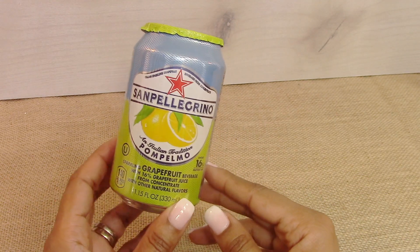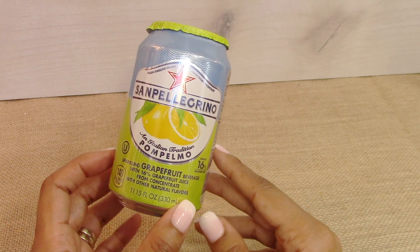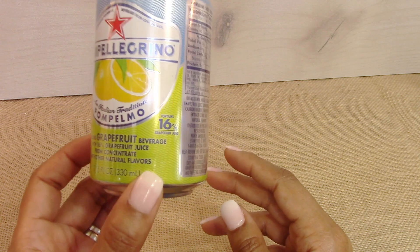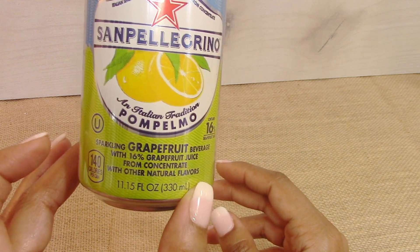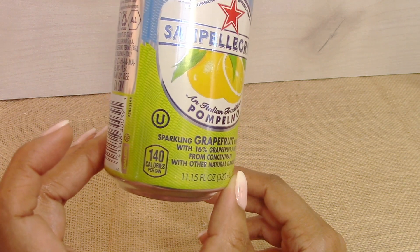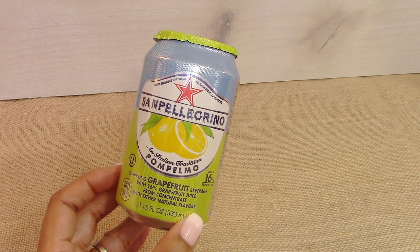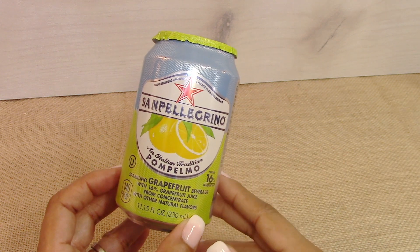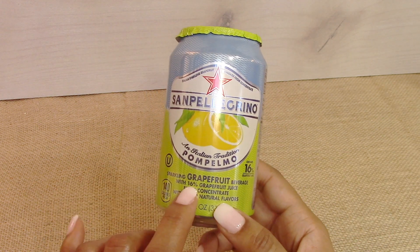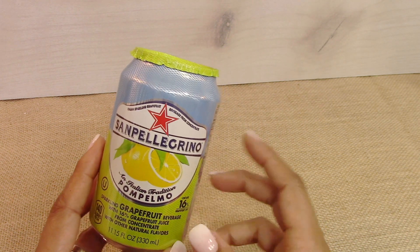The final food item is this San Pellegrino sparkling beverage. I only got one can because this is a treat for me — it does have calories in it, 140 calories, and I'm trying not to drink my calories. I never tried the grapefruit flavor before but it was awesome, it tastes really really good.